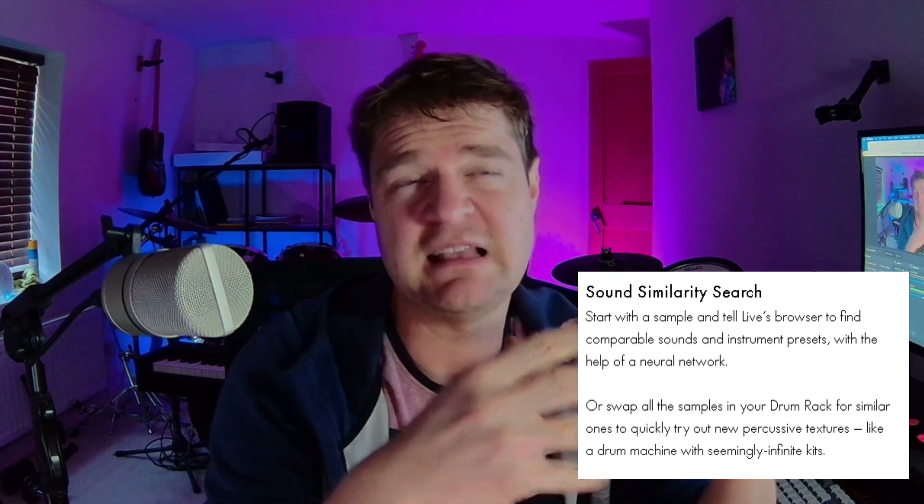And finally, number five: something called the sound similarity search. This is interesting — it sounds like it should enable you to find a bass drum and find another bass drum. That'll be a massive time saver if you use the drum rack quite a lot.